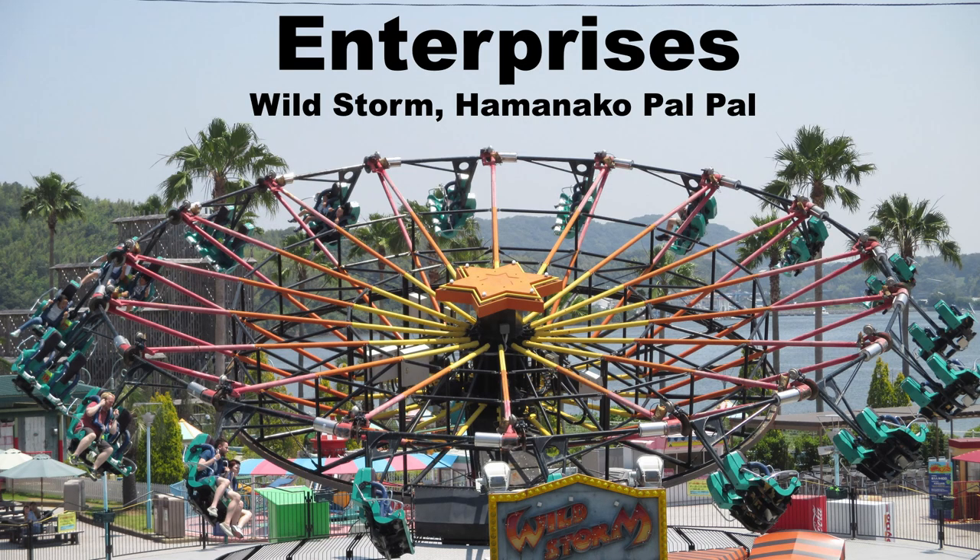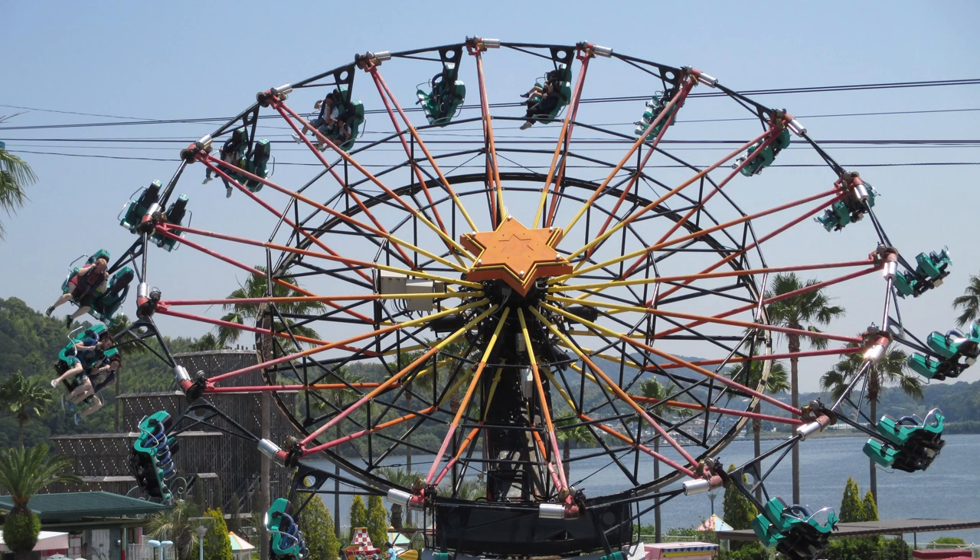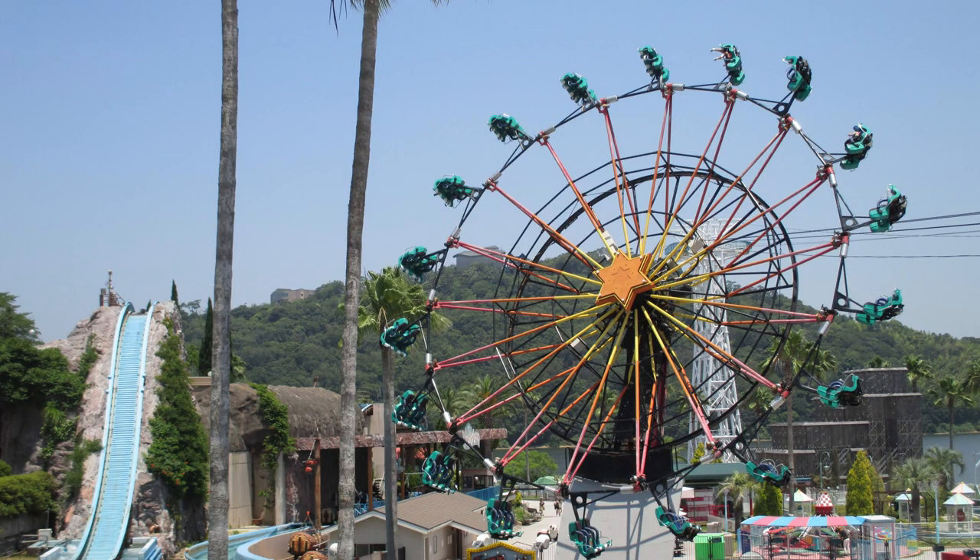My favorite Enterprise is Wild Storm at Hamanako Pal Pal. This may not fully count, but I really wanted to highlight this flat ride. It looks similar to the Zamperla endeavors that have been introduced, except the seats are able to rock at various points during the ride. This results in pure mayhem as you're wildly rocking while simultaneously flipping upside down at a very fast rate.